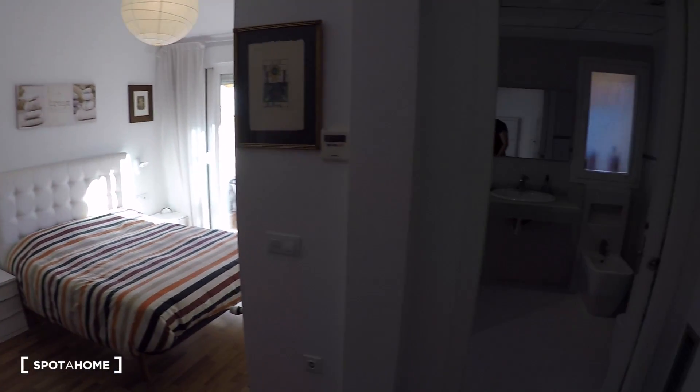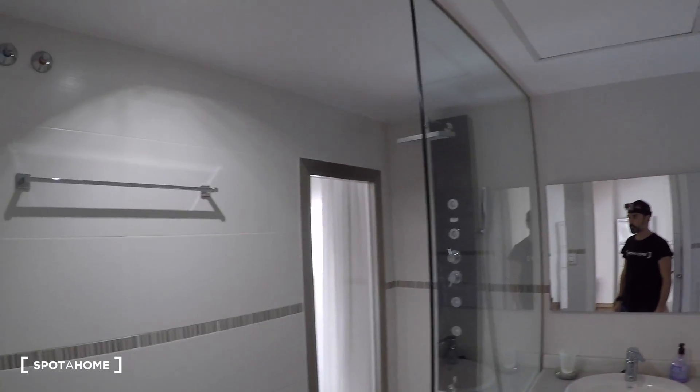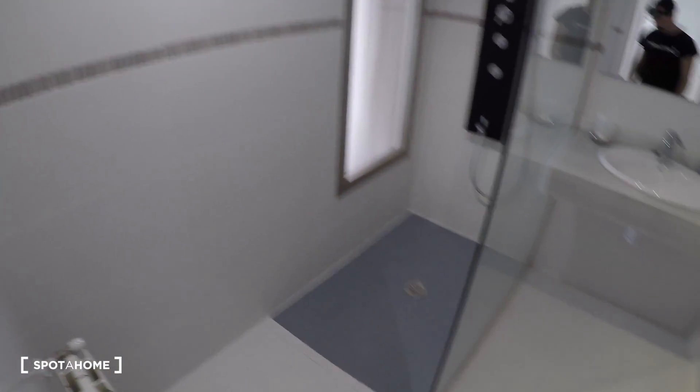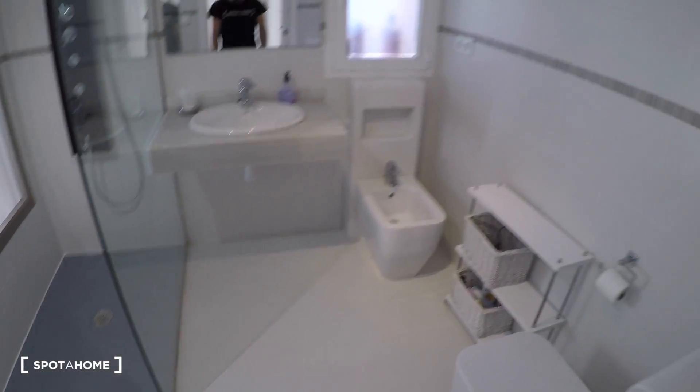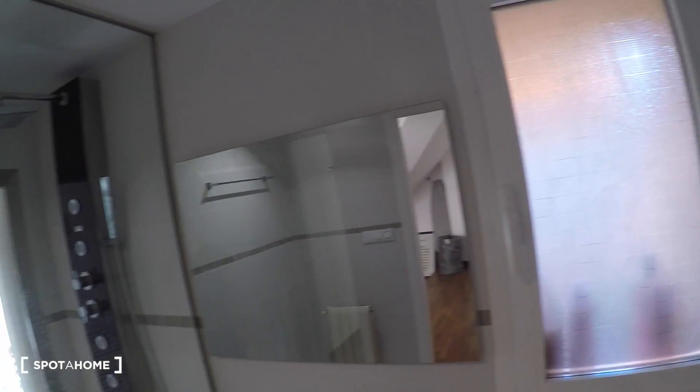And here we have the bathroom. In the bathroom we have a toilet, a bidet, a sink, a mirror and a shower.